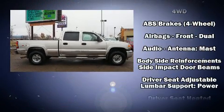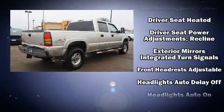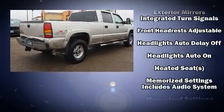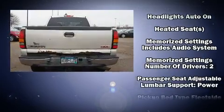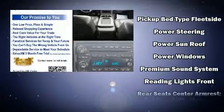It features an automatic transmission, four-wheel drive, and a powerful eight-cylinder engine. The following features are included: a tachometer, variably intermittent wipers, a rear step bumper, automatic temperature control, fully automatic headlights, and a split-folding rear seat.